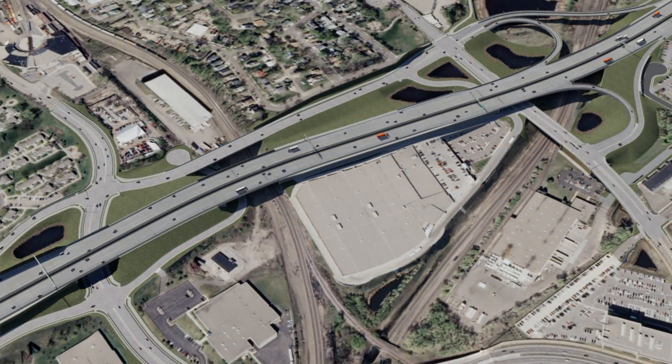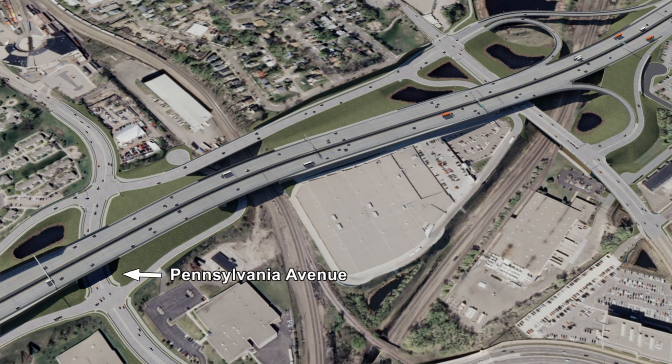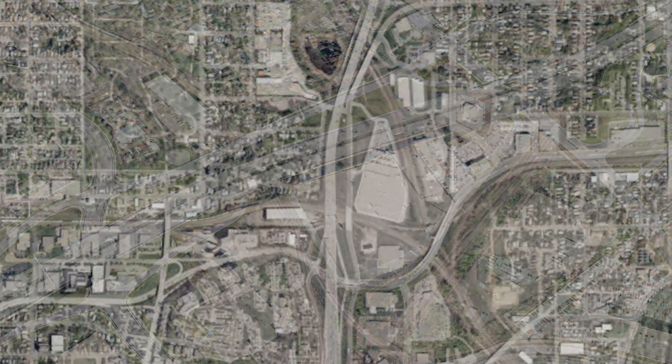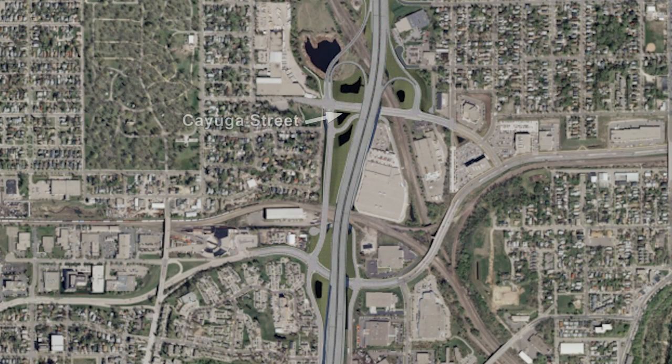As we make our way north, you'll see we're replacing the bridge over Pennsylvania Avenue, the bridge spanning Cayuga Street, and the bridges spanning the railroad. The freeway itself will be shifted several hundred feet to the east, near Cayuga Street.